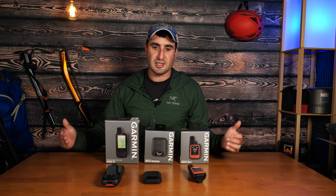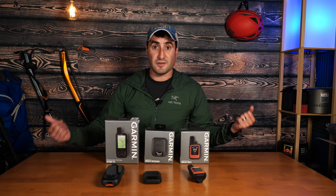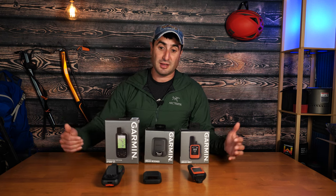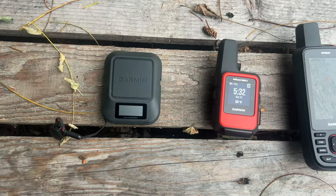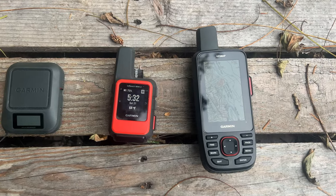So, which device should you get? That really depends on your needs. If you already have a dedicated GPS unit like a Garmin watch, just get the Messenger — it's excellent at sending messages, great for SOS communication, has excellent battery life, and is the cheapest option. If you want a bit more functionality and navigational features, the Mini 2 is an excellent lightweight choice at only $100 more than the Messenger.